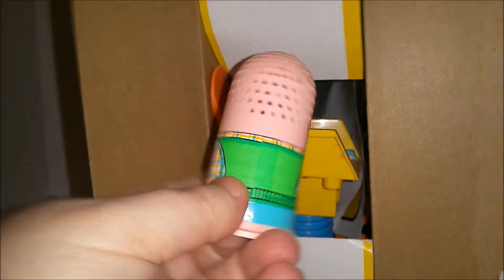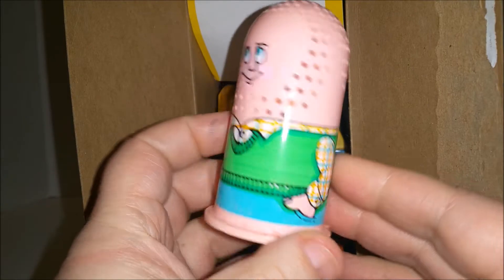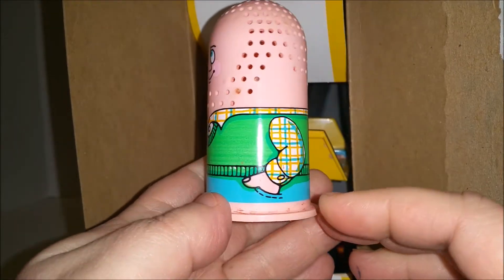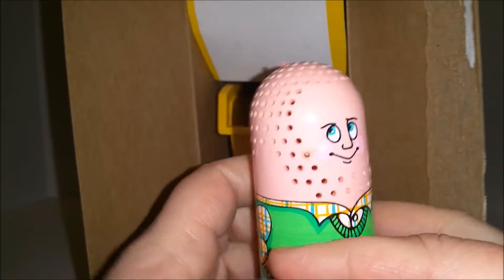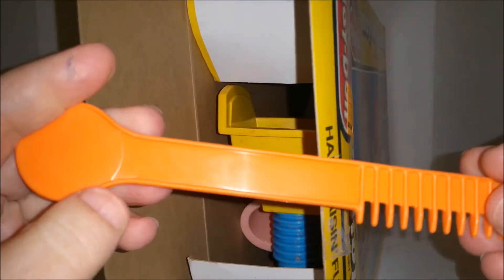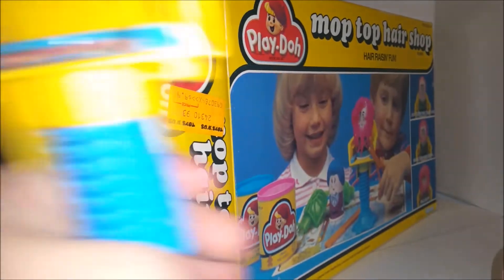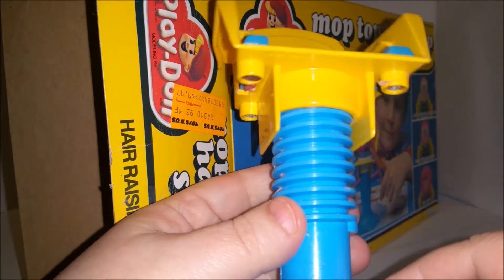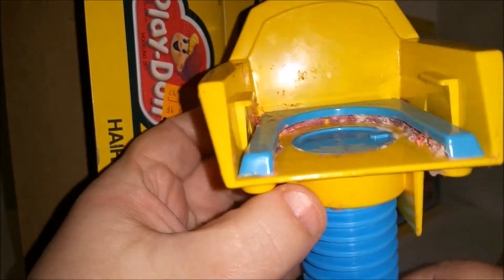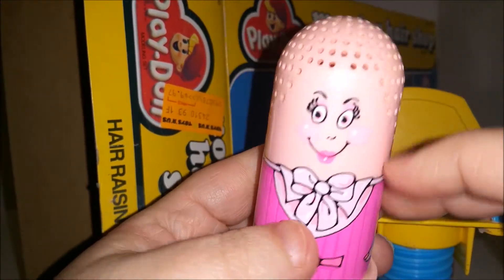Here's the dude — the man, the male. He's got a nice green sweater vest and a plaid shirt, and I'm assuming maybe some jeans. He kind of has a smirk on his face. Then we have a Play-Doh comb, and then we have our barber's chair, which looks like it works a little different than the other one, so we'll have to see how this goes. And then we have the lady.